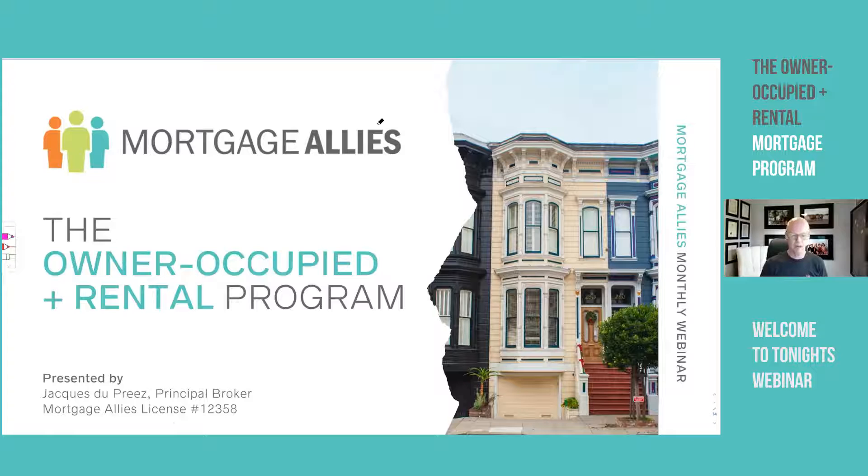Good evening, Jacques here from Mortgage Allies. It is another Tuesday — we get to spend some time going through another webinar topic. Just as a reminder for those who've never been here, we do this on the last Tuesday of every single month, and we've been doing this for almost two years now, so there are lots of topics there that you can educate yourself about.